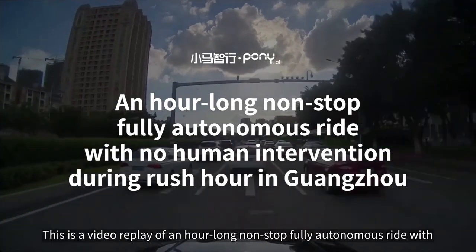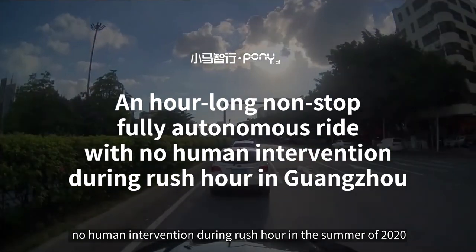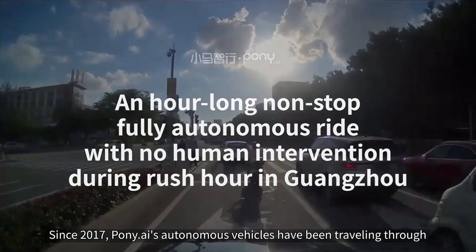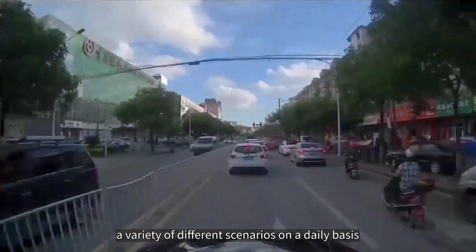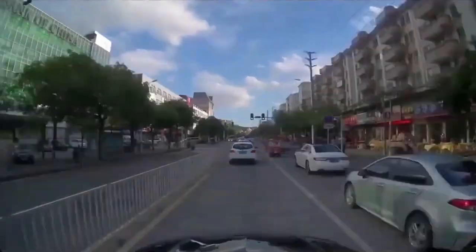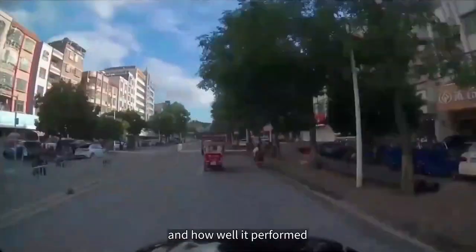This is a video replay of an hour-long, non-stop, fully autonomous ride with no human intervention during rush hour in the summer of 2020. Since 2017, Pony AI's autonomous vehicles have been traveling through Guangzhou's busiest streets and handling a variety of different scenarios on a daily basis. Today, let's have a look at how our vehicle deals with all the complexities on the road, and how well it performed.